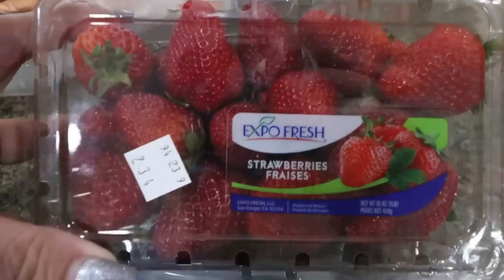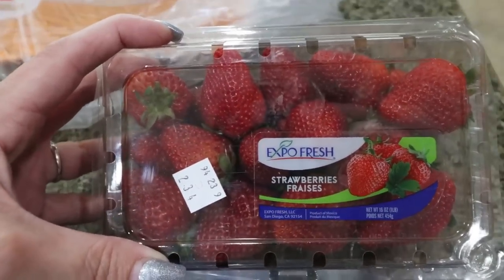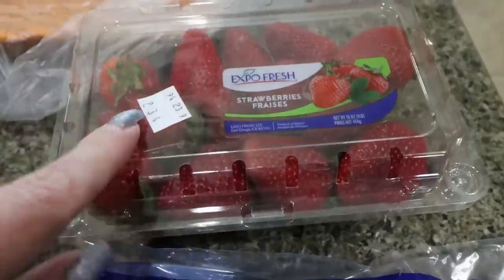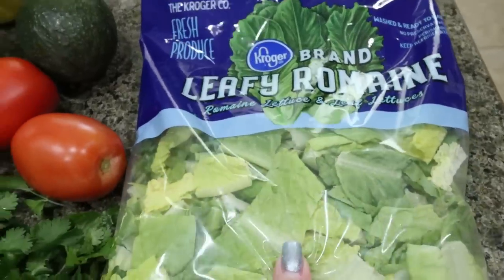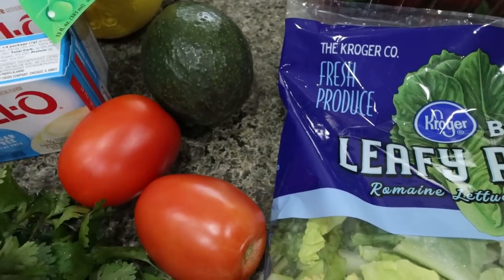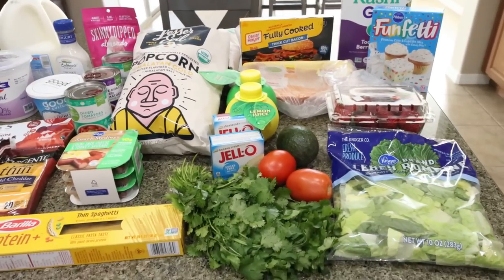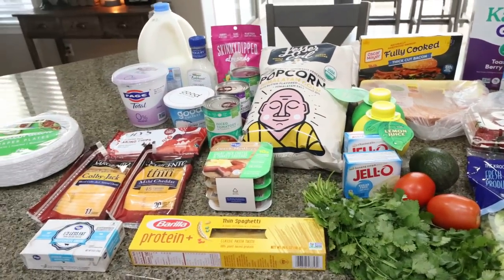For some extra produce for the week — other than what I grabbed at Trader Joe's — I picked up some strawberries. I saw a strawberry whip cheesecake dessert on Instagram and I want to try out that recipe. I also needed some romaine lettuce for my lunch meal prep, as well as an avocado, some tomatoes, and some cilantro for a dinner recipe. What you don't see is a case of diet Coke and some Gatorade Zero — those are already out in the garage ready to get put away in the garage fridge.